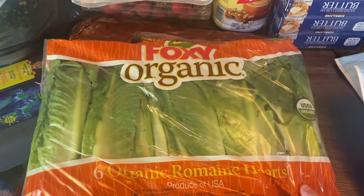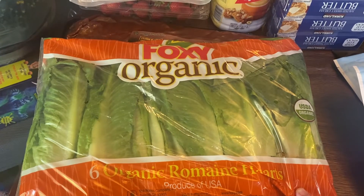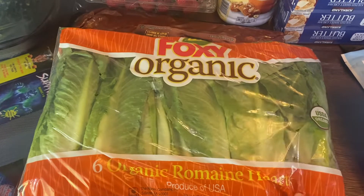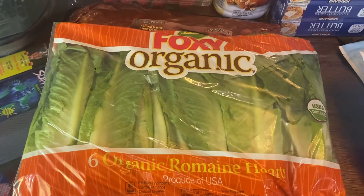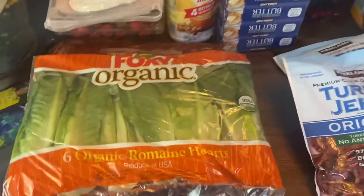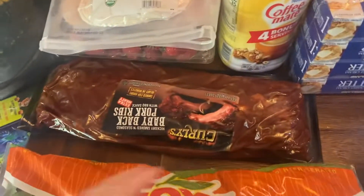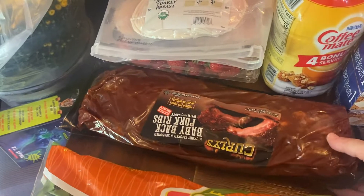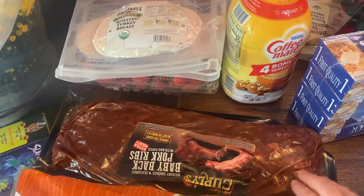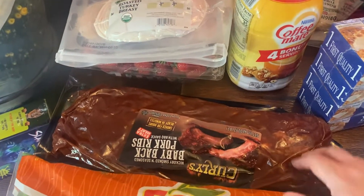I picked up a thing of lettuce. I was going to get the bag of Caesar salad kit, but it was significantly more expensive — probably double the price of just getting this bag of lettuce. So I figured I would just make my own Caesar salad. And then this pack of ribs will be dinner sometime in the next few weeks. These freeze really well too, so I can make it this week or just throw it in the freezer.